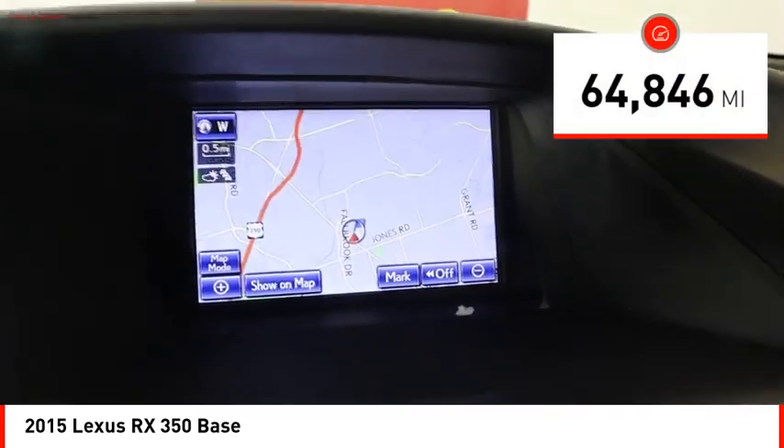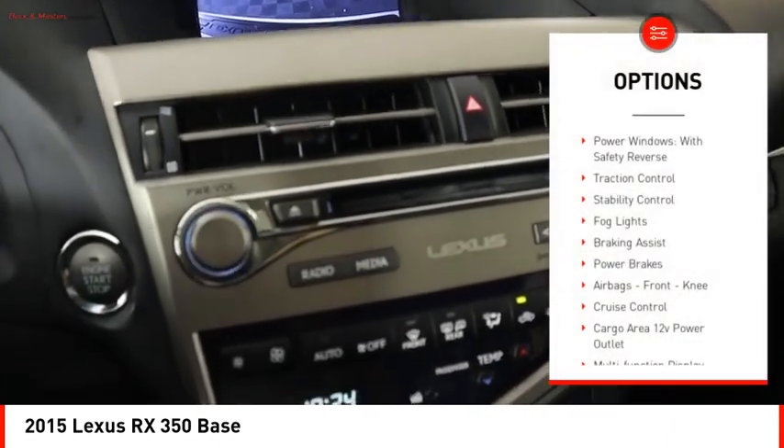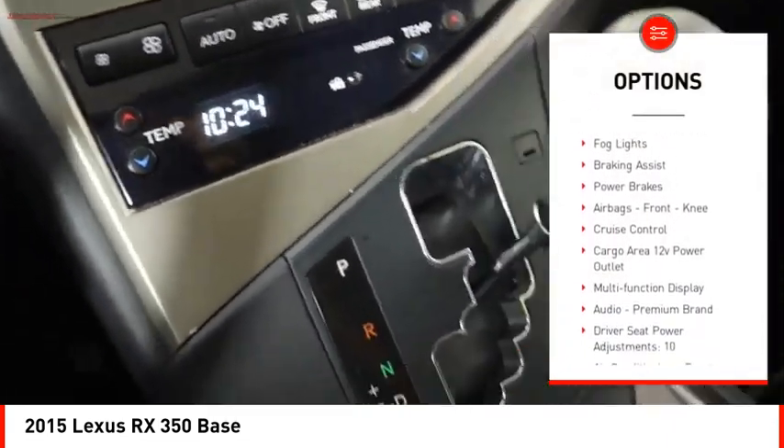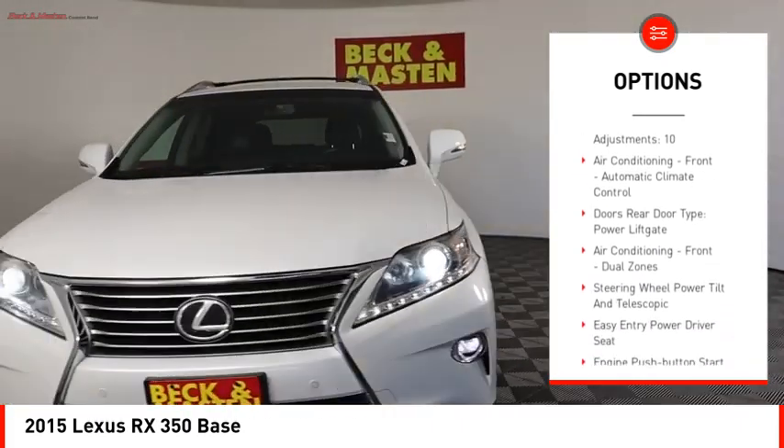This vehicle has less than 65,000 miles. Here are some of this vehicle's great options: power windows with safety reverse, traction control, stability control, fog lights, braking assist, and power brakes.